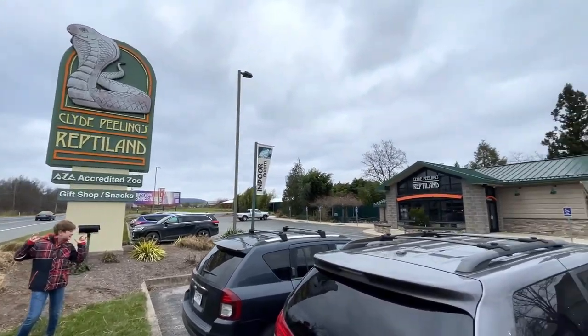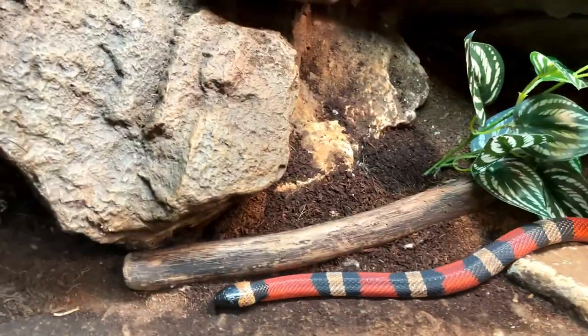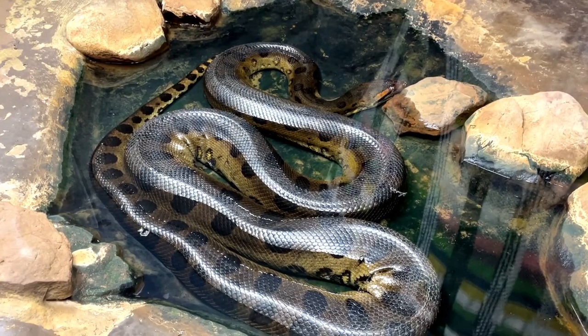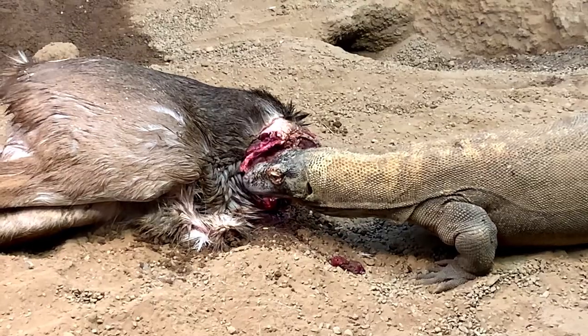Hi friends! Today on Doodle the Travel Bug, we are going to Clyde Peeling's Reptile Land to see some exotic animals and to join some Komodo dragons for lunch on some delicious animal carcass.